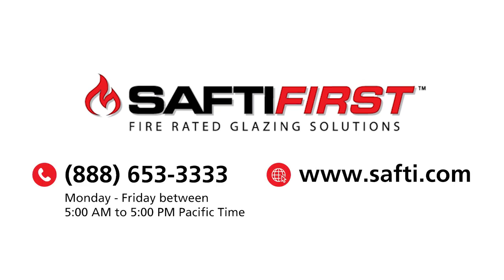If you have any questions or need help with any current or upcoming projects, don't hesitate to call us toll-free at 888-653-3333, Monday through Friday between 5 a.m. and 5 p.m. Pacific. You can also visit us online 24 hours a day, seven days a week at www.safety.com. We look forward to being your first source for all your fire rated glass and framing needs.